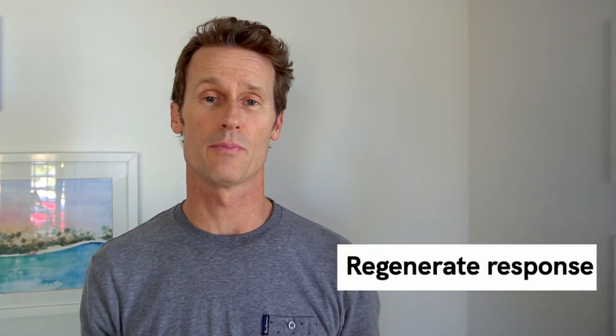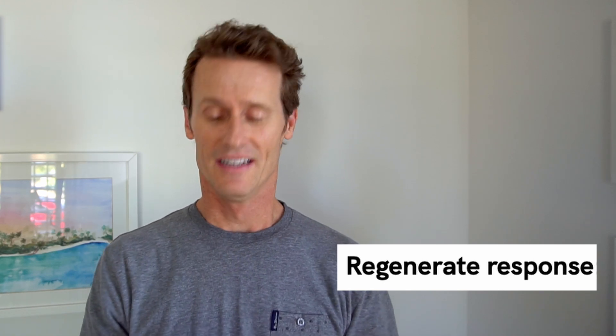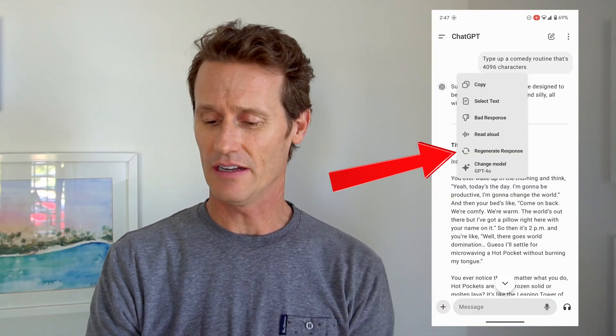Another thing you can do if your response isn't long enough or detailed enough is regenerate the response. To do that, hold your thumb or another finger down on the response, and you'll see an option that says 'regenerate response' — click it. In this case I asked for comedy, so it's probably going to give me some different jokes. And yeah, it's a little bit different — still not that funny, but kind of entertaining. It depends on the type of humor you like; if you're dry and like Laffy Taffy bazooka gum jokes, this might work for you.